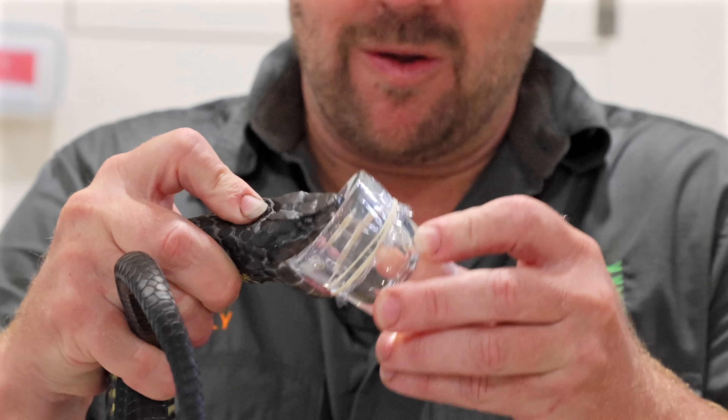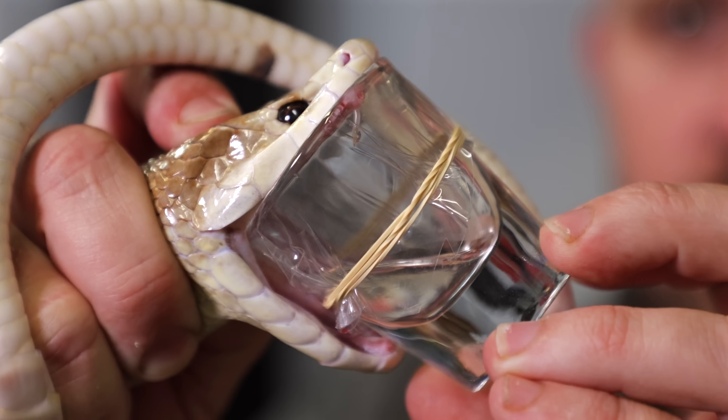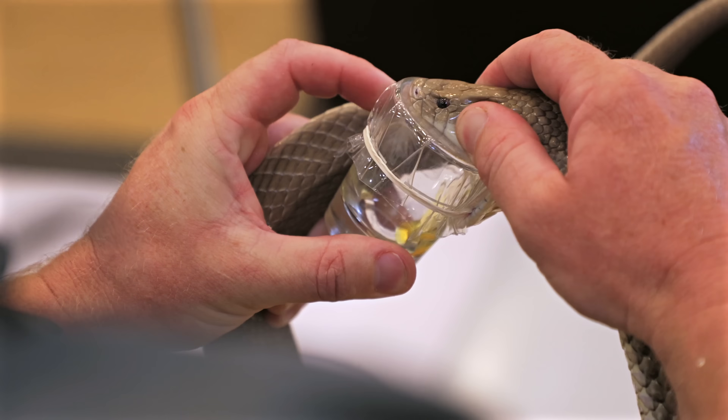Couldn't have timed that any better. This is the Venom Diaries, where we milk Australia's deadliest snakes for their venom to create anti-venom that saves over 300 lives every single year.